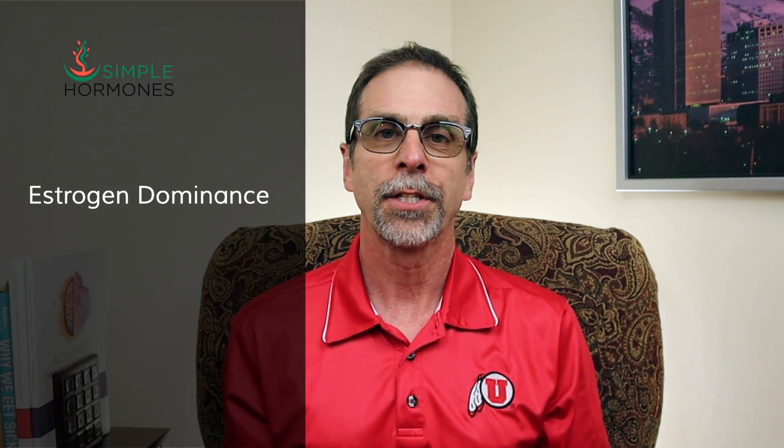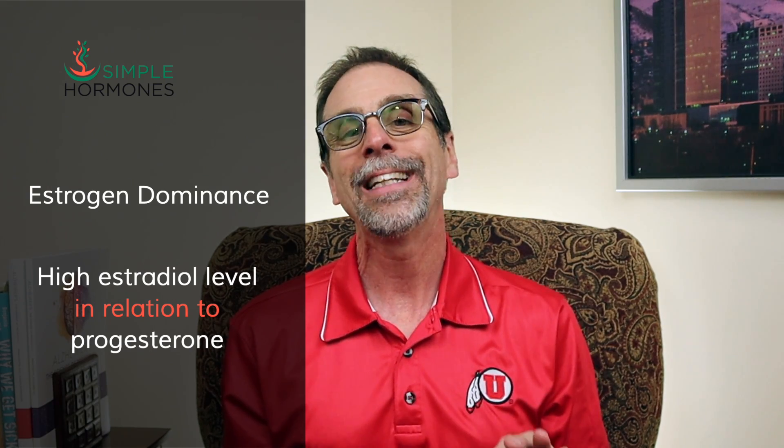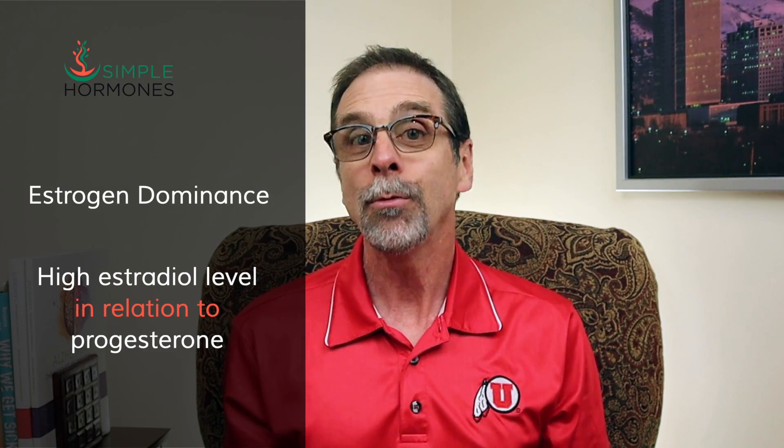The wildly fluctuating levels of estradiol during perimenopause — some days really high and some days non-existent — mean that there could be stretches where you experience something called estrogen dominance. That's where there's too much estradiol or estrogen in relation to the amount of progesterone. It's not that the absolute level of estradiol is too high; it's that the relative level of estradiol is overpowering the level of progesterone in your system.